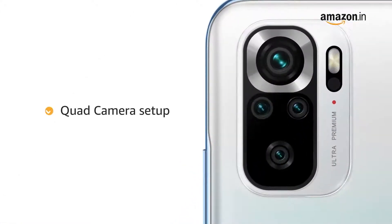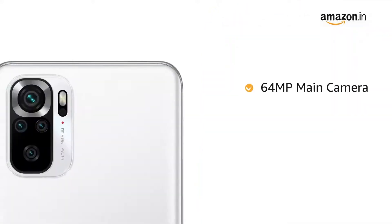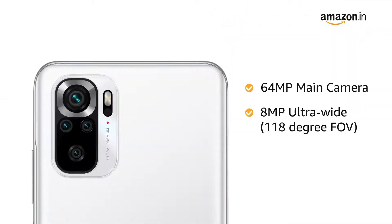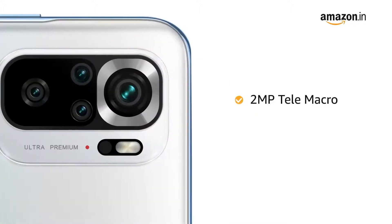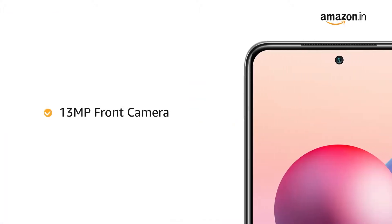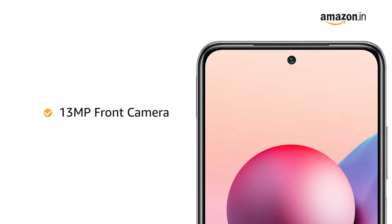The phone is equipped with a quad camera setup. The main camera has a 64 megapixel lens. There is an 8 megapixel ultra-wide with 118 degree field of view, a 2 megapixel telemacro, and a 2 megapixel depth sensor. The front camera is in-display with 13 megapixel.